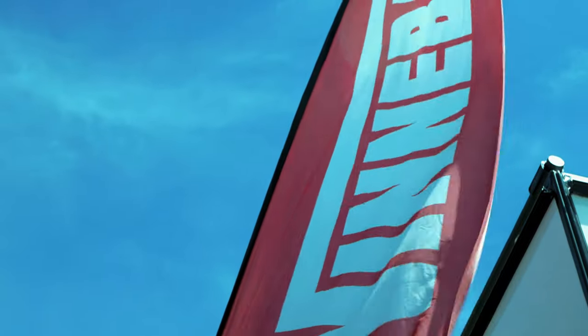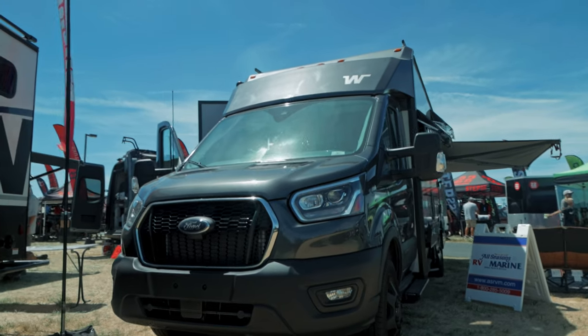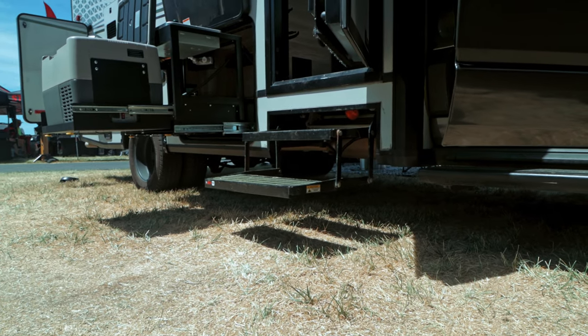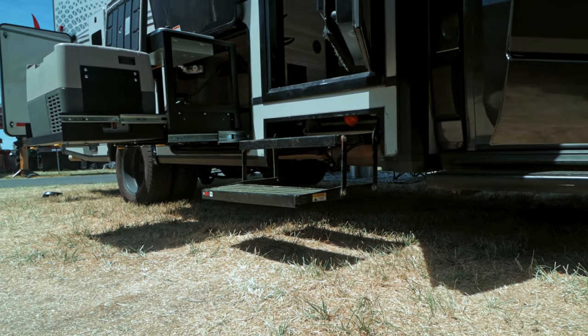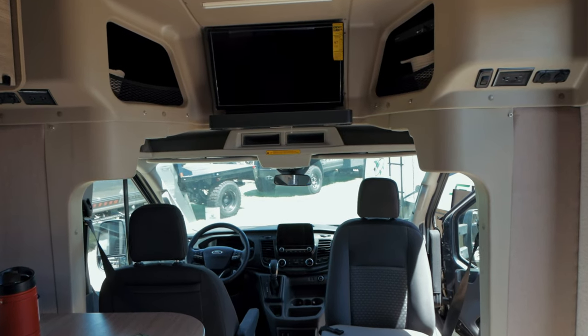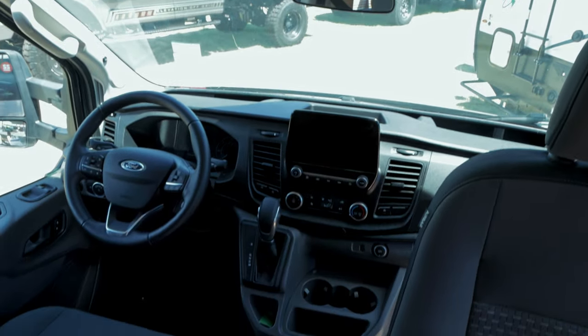If trailers aren't for you and you're looking for an all-in-one solution, we also found a few other options worth looking into. Our first one comes from a well-known name in the American RV world, Winnebago. The Winnebago Echo may be the perfect vehicle for overlanding families because it combines ruggedness and versatility with comfort and convenience. It's built on an all-wheel-drive Ford Transit chassis, so it's capable of handling light to moderate terrain and steep inclines.